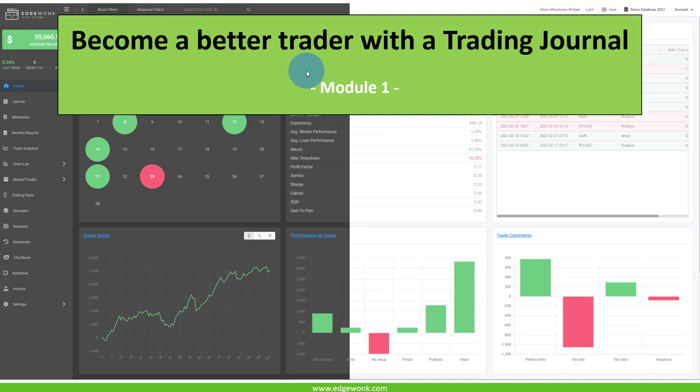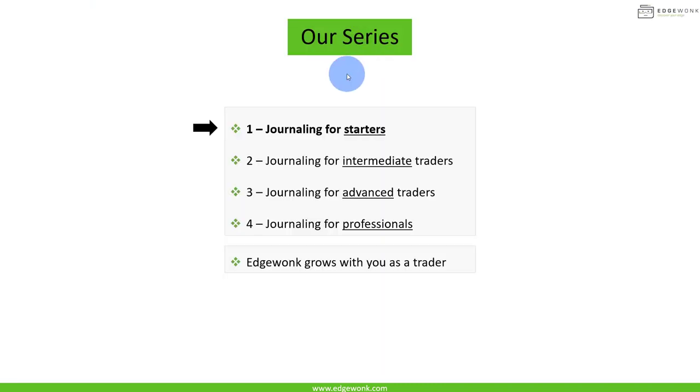Welcome to our new Edgewonk video series on how to become a better trader using a trading journal in the most effective way. This is going to be a four-part series, progressing through the different stages: journaling for starters, which is this video, then journaling for intermediate traders, advanced traders, and eventually journaling for professional traders. We'll show you at each step how to use Edgewonk and journaling most effectively, and how the Edgewonk trading journal is designed to grow with you as a trader.